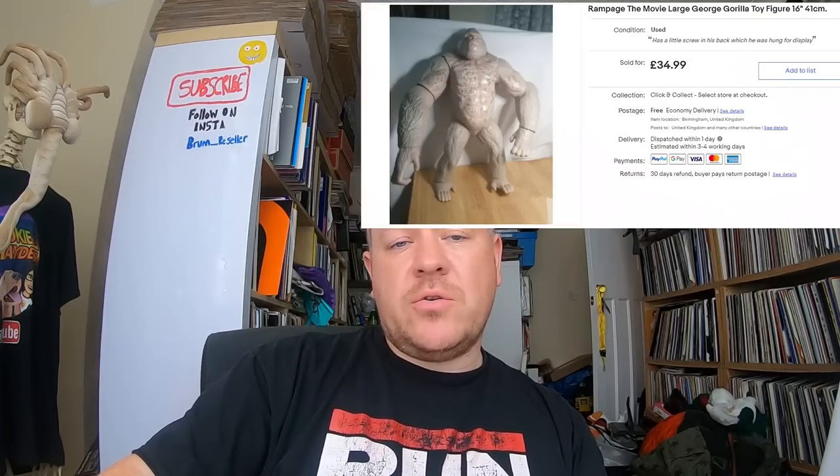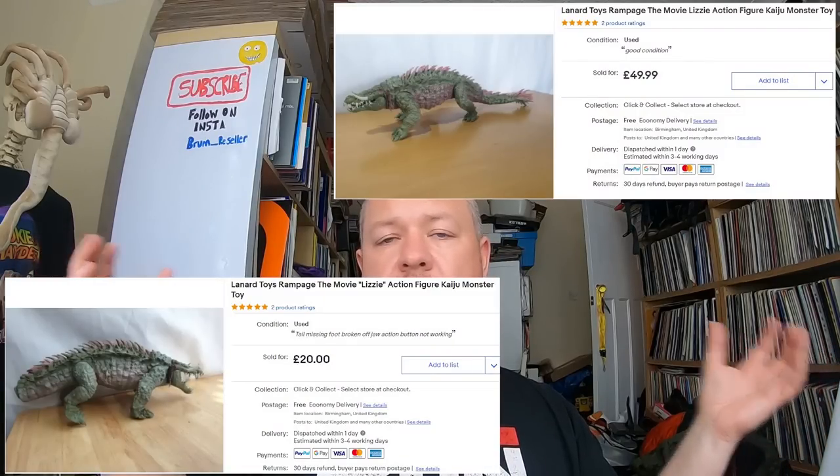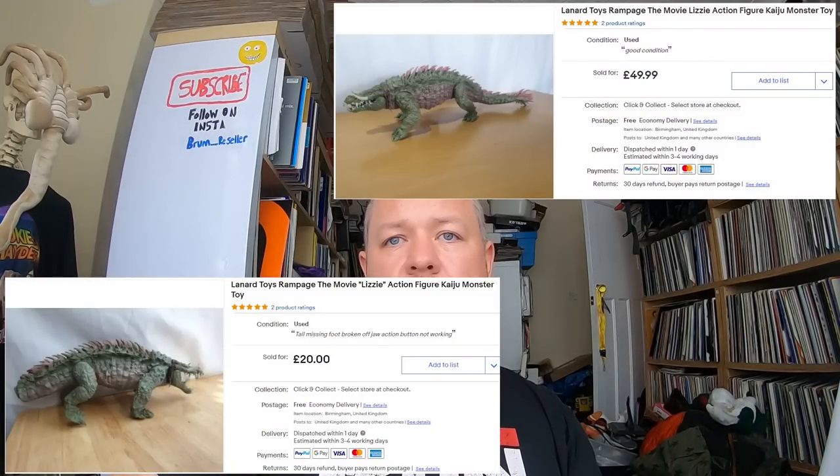I sold a Rampage the Movie large George gorilla toy for 34.99. These Rampage toys are big money. I've sold the Lizzie the crocodile from Rampage twice — a full version and a broken version. I paid three pounds for this one at a car boot sale. It was just lying on the floor. Three pounds in, 34.99 out — pretty good.